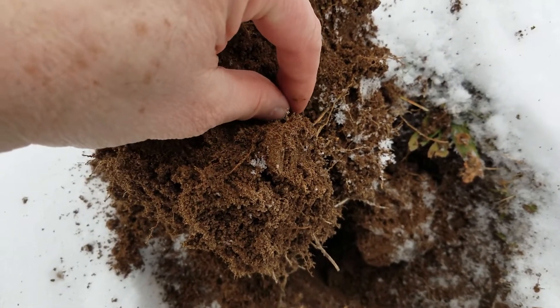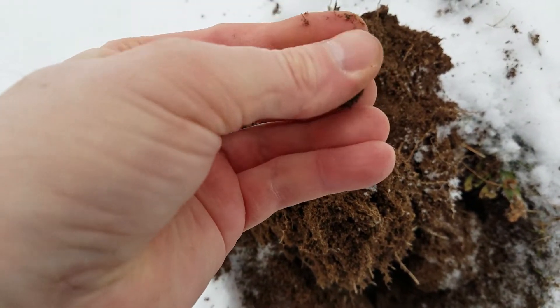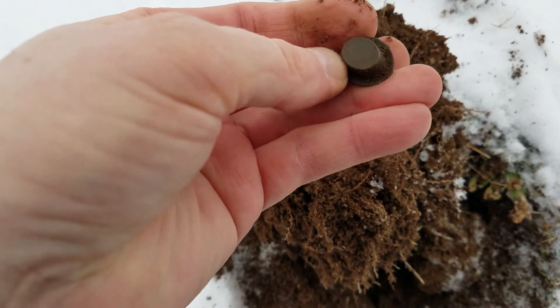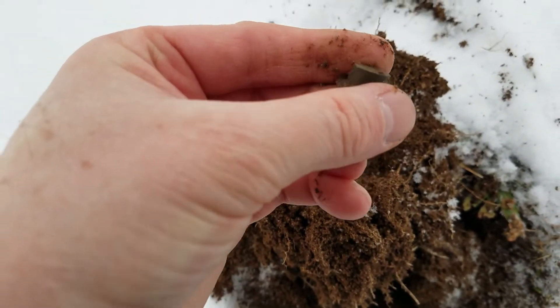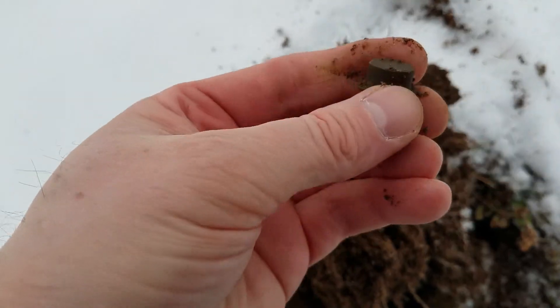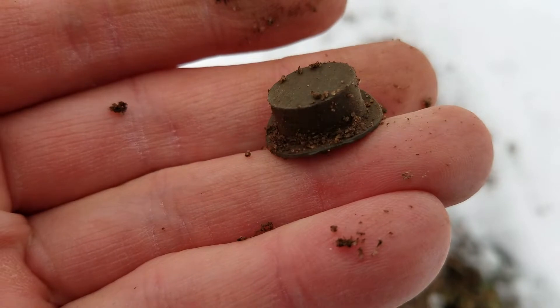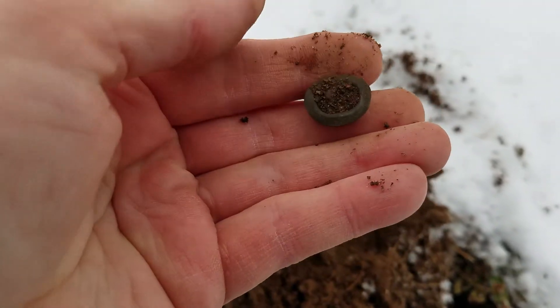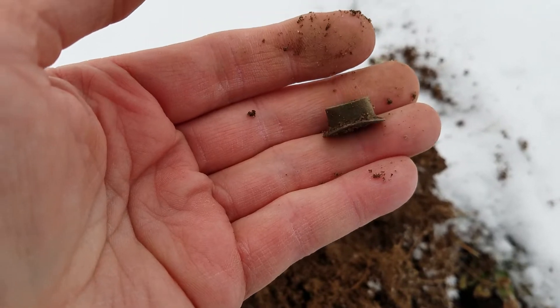We'll keep going though. I think we got something else interesting here - see the corner of it. Oh, that's not what I thought it was. I thought it was an umbrella slide, but you know what that is? That's the top hat from a Monopoly game! That is cool - never found a top hat before.